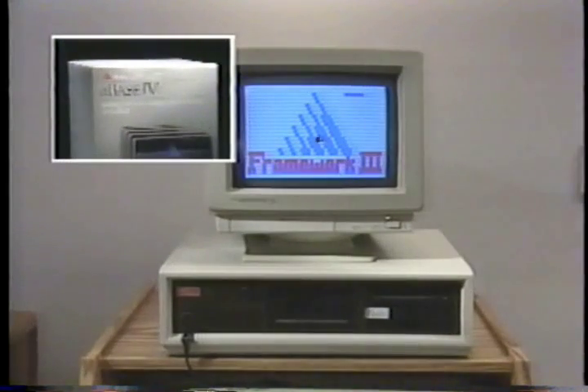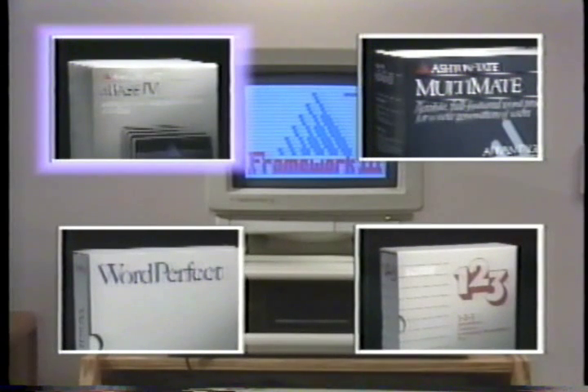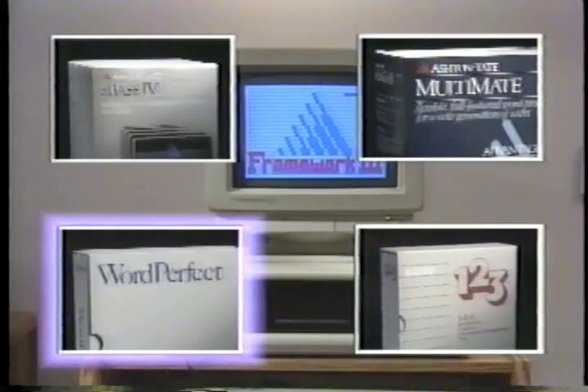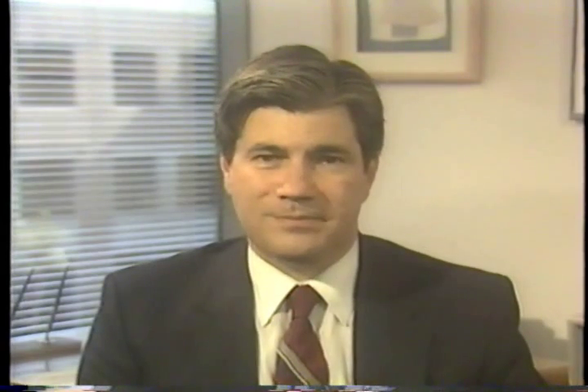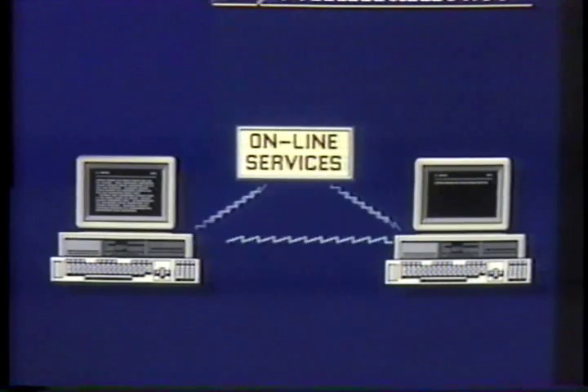You can import from and export to a long list of popular packages including dBASE products, Lotus 1-2-3, WordPerfect, MultiMate, and others. Framework 3 also allows you to access and manipulate DOS files without ever leaving the program. Finally, Framework 3 has a fully integrated telecommunications function — you can tap into Dow Jones, CompuServe, MCI Mail, and a number of other online data systems.